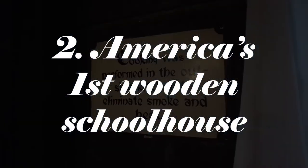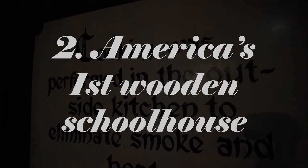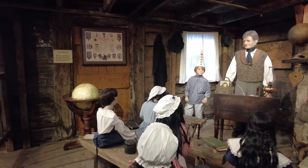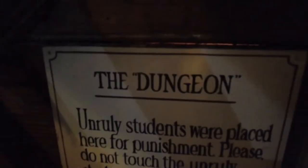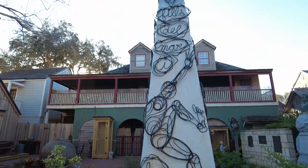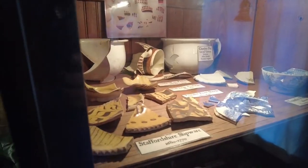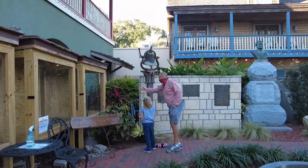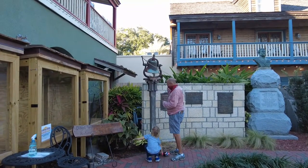For more history, you can't go wrong with the oldest wooden schoolhouse in the United States. We were dressed this way in 1931 by graduates of the class of 1864 during the class reunion. While its exact opening is unclear, it appears on tax records as far back as 1716. Make sure to take a second to ring the bell and let the kids know school is back in session.